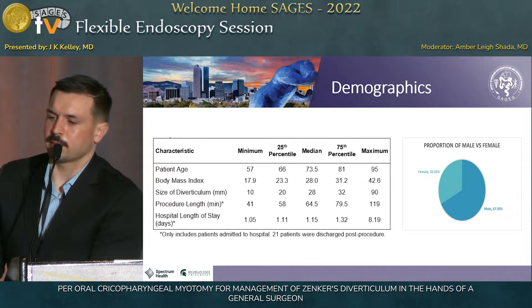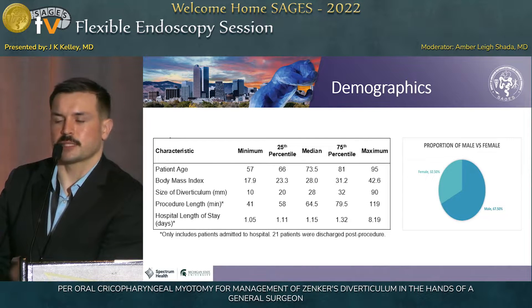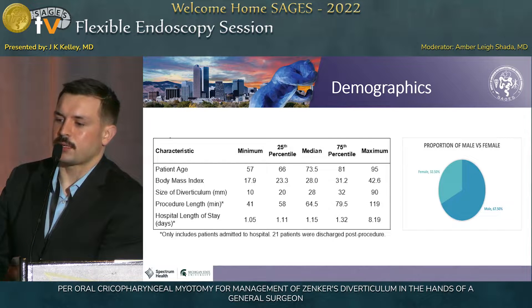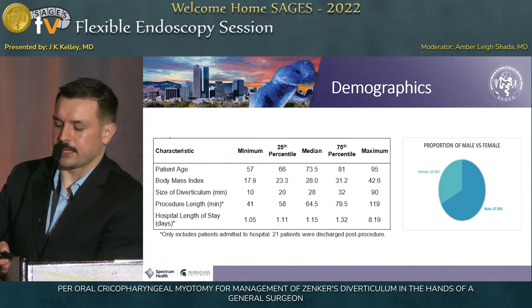Here's a table looking at some baseline characteristics. Predominantly our patients were in their seventh decade of life when they were treated. Our range of diverticulum size was anywhere from 10 millimeters all the way up to 90 millimeters. The procedure itself takes somewhere around an hour, and for those who were admitted to the hospital, the length of stay was about a day.